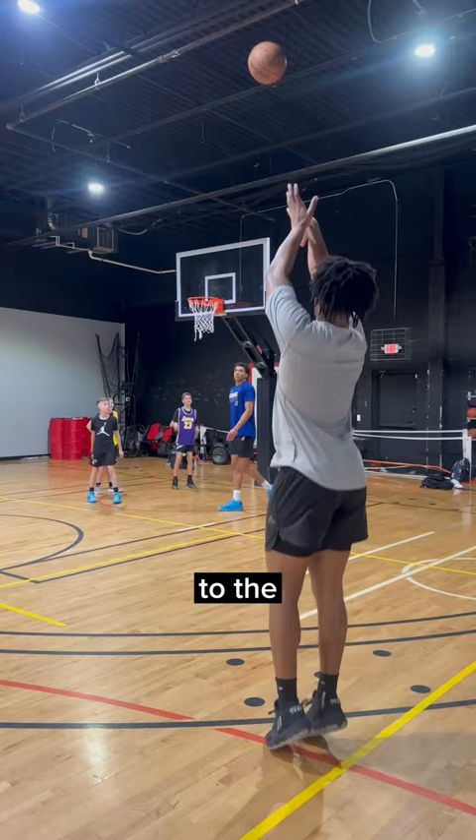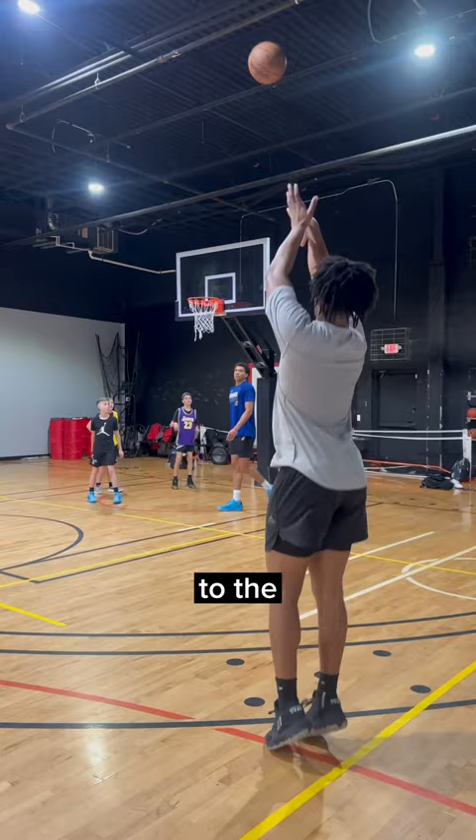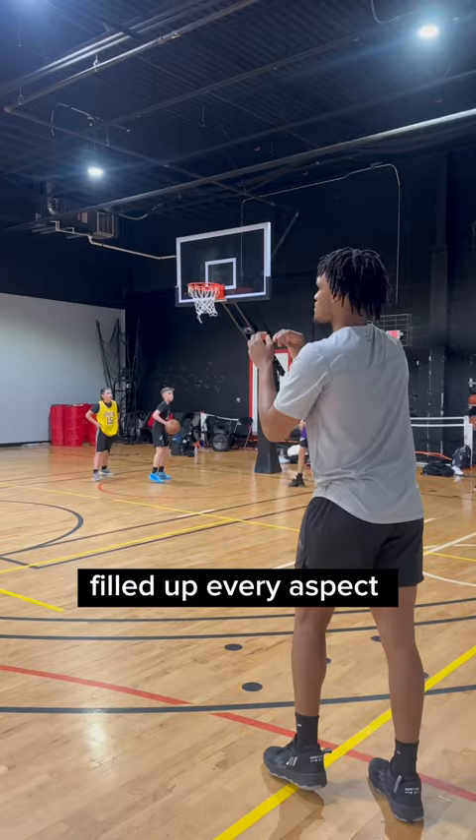Dylan Jones out of Weber State just earned himself an invite to the G League Elite Camp. The six-foot-six do-it-all wing filled up every aspect of the box score and just showed out in front of NBA execs at the Nike Hoop Summit scrimmages.